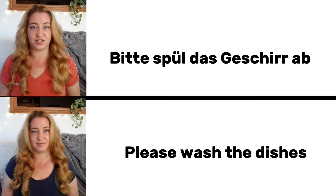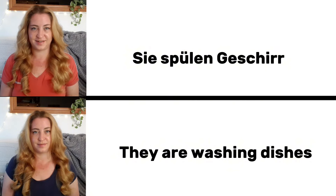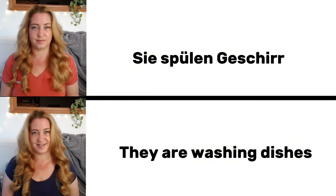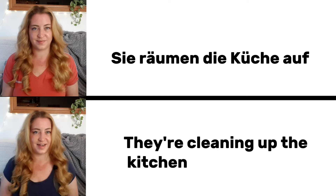Bitte spülen das Geschirr ab. Please wash the dishes. Sie spülen Geschirr. They are washing dishes. Sie räumen die Küche auf. They are cleaning up the kitchen.